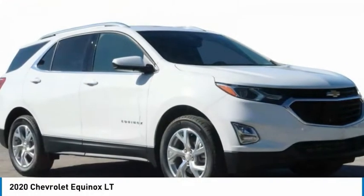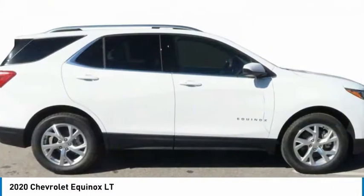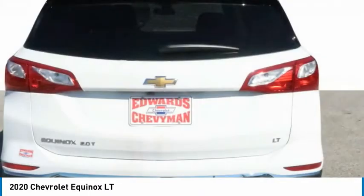Take a look at the 2020 Equinox. Fuel efficiency, safety, and value equals the Chevy Equinox.